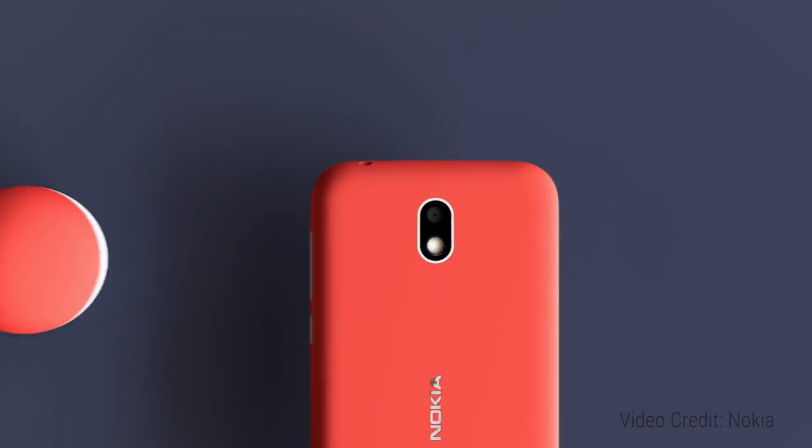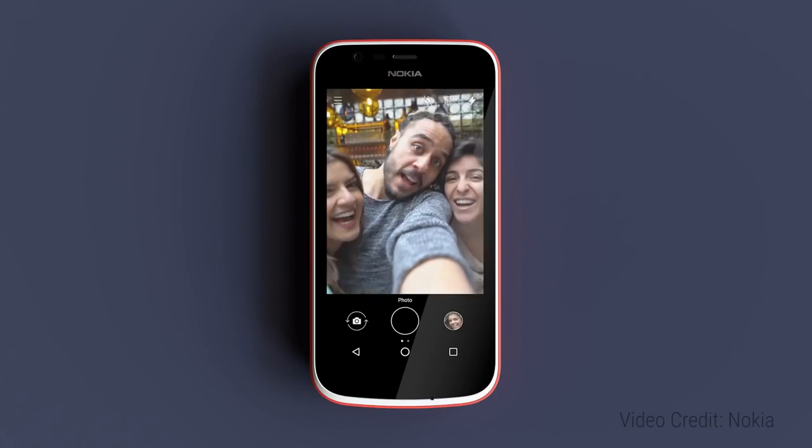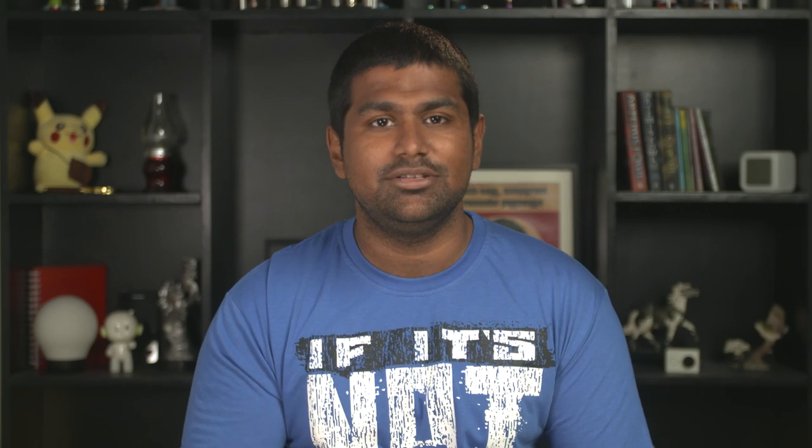Let's wrap this one up with the rest of the specs: 5 megapixel rear shooter, 2 megapixel front camera, no AI capabilities, no portrait modes. It's got a 2,150mAh battery to power it all. Let's just hope the plastic casing this comes with is as indestructible as the Nokia phones of old, because if you're going to use something like this, you're going to throw it.